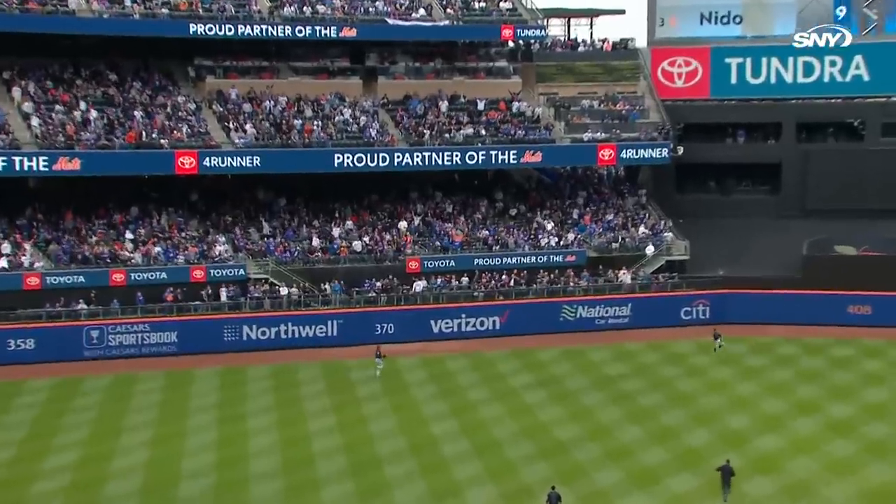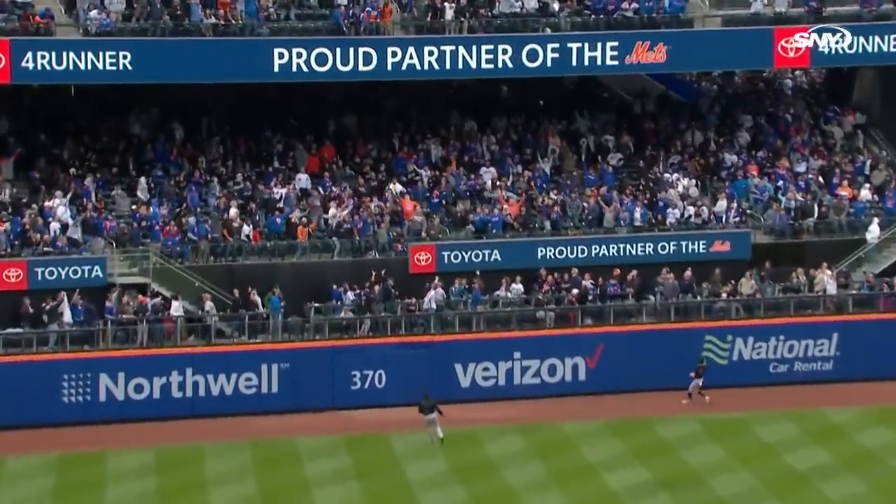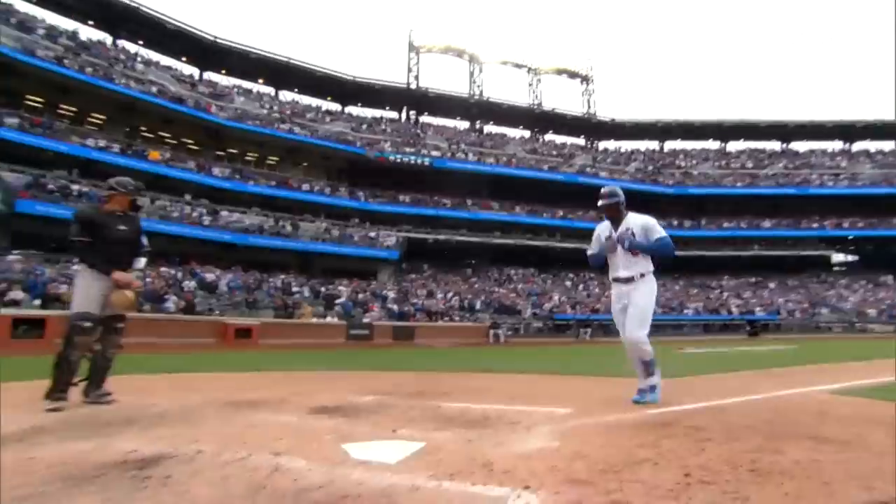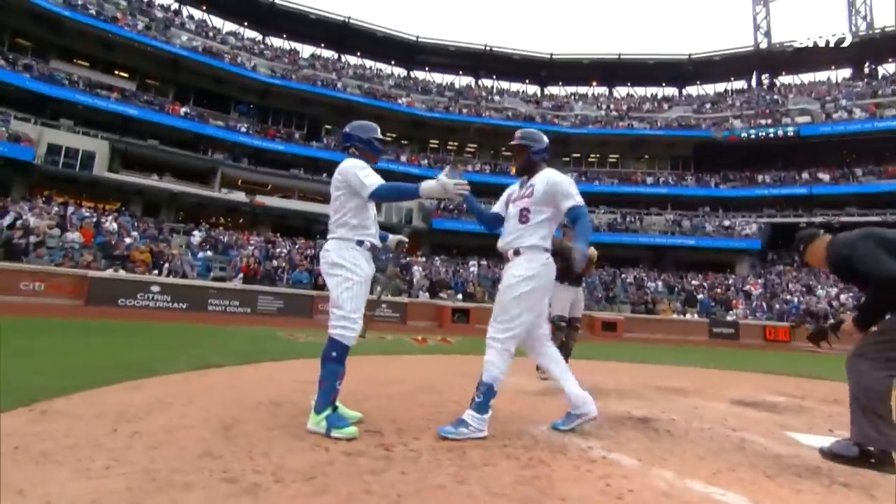Marte gets a hold of one out to left-center field, headed back toward the wall — it's out of here! Starling Marte with his first home run of the year, and it's 4-0 New York.